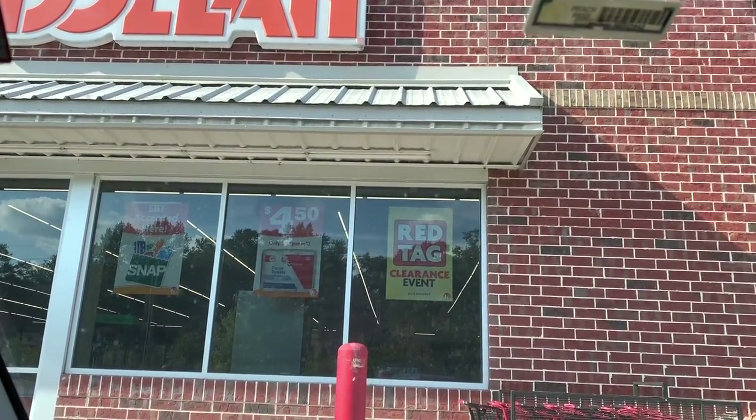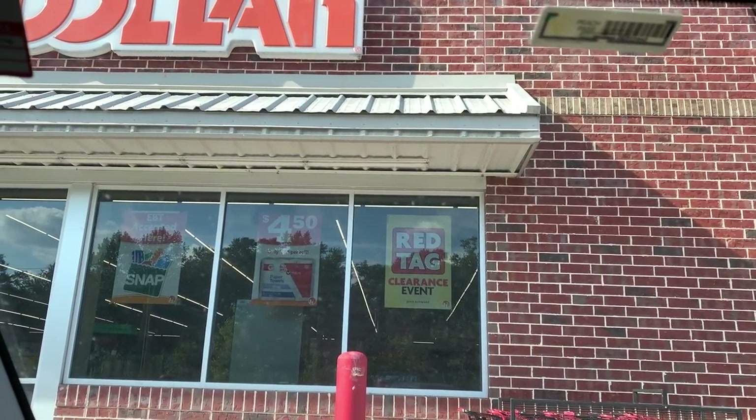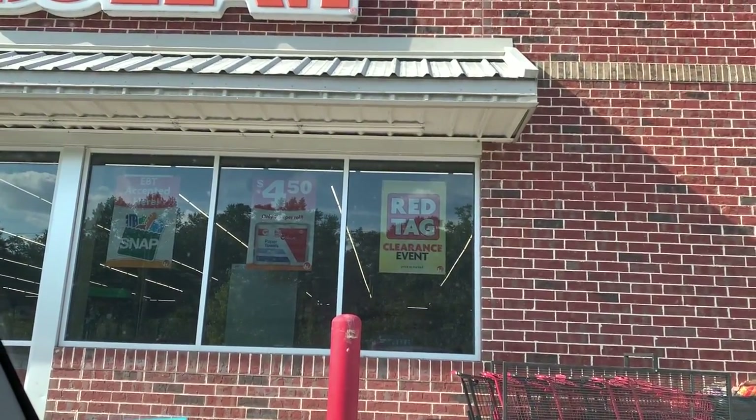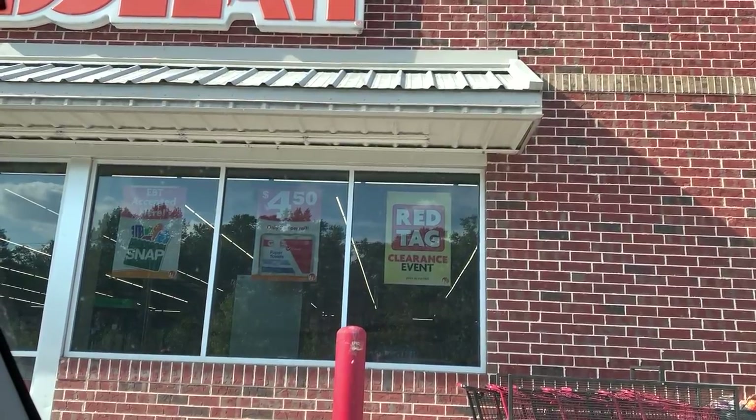Hey you guys, it's Star. Thank you so much for tuning into the video. So as you can see, we are at Family Dollar. We got a brand new $5 off of $25 coupon for Family Dollar.